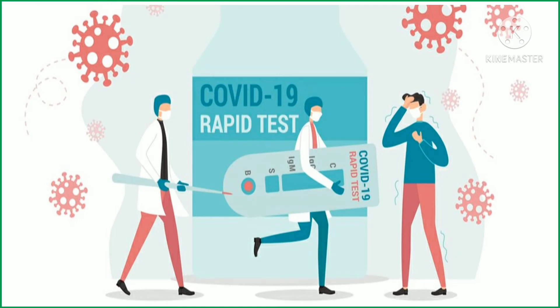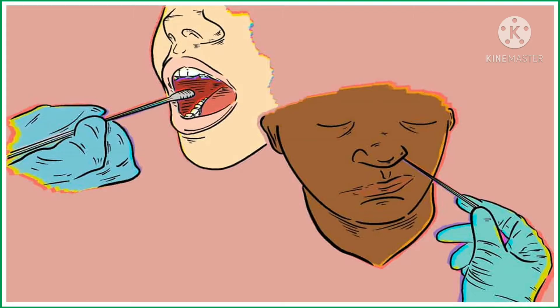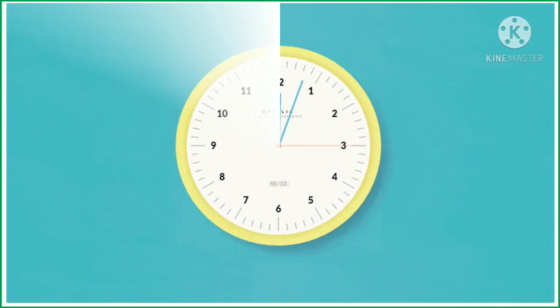The COVID-19 Antigen test refers to detecting any foreign matter or viral proteins in the body that trigger an immune response. This test helps identify the antigens related to the COVID-19 virus. It is also known as the Rapid Antigen test, as it gives results faster than the molecular test. However, there is a drawback — antigen tests have a higher chance of missing an active infection. A nasal or throat swab is used, and results are available in less than or equal to one hour.